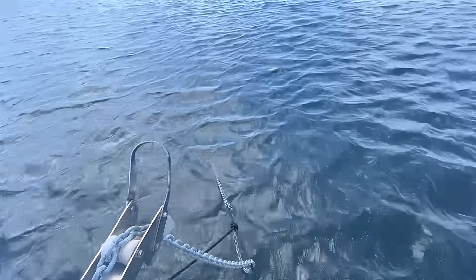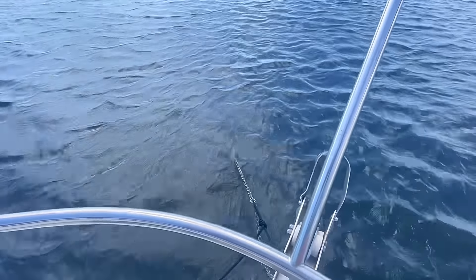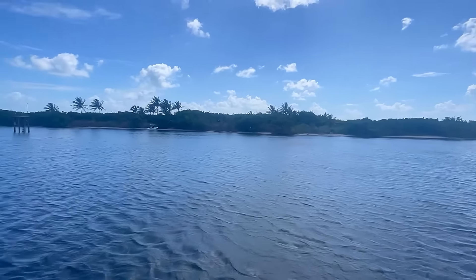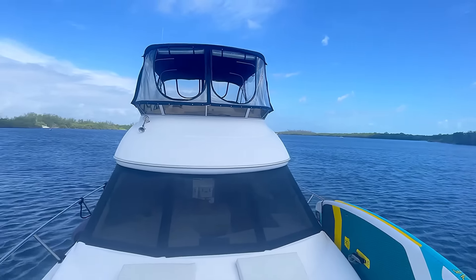We're in about 6 to 7 feet of water, and we're just going to hole up here for the day. Hopefully these winds pass by tomorrow.